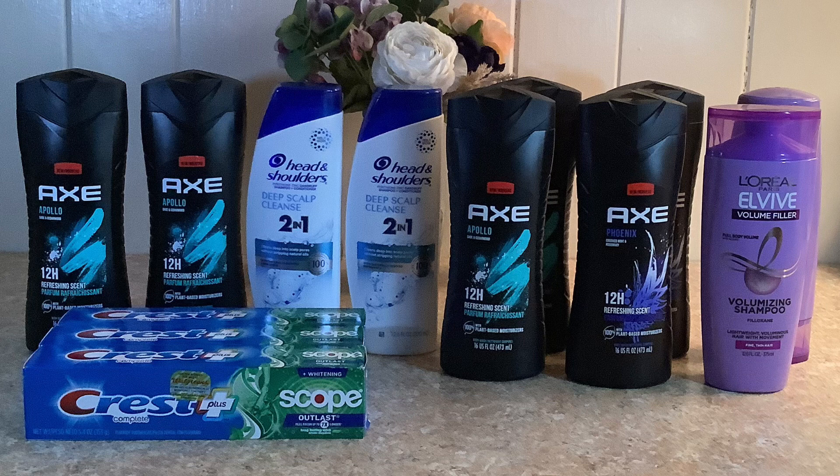I had a digital booster deal for ten dollars in Walgreens cash when you spend thirty dollars, and that was expiring today so I needed to make a quick run to Walgreens. I ended up doing the P&G deal that a lot of people are doing and decided to throw the AXE in as well, because that was going to get me to the thirty dollars for my digital booster.